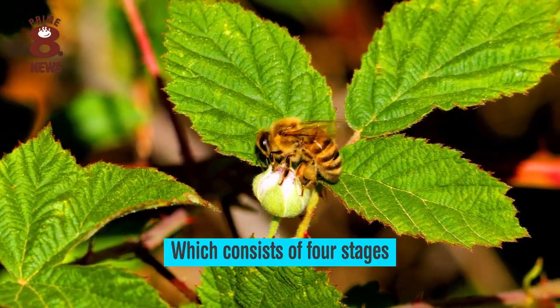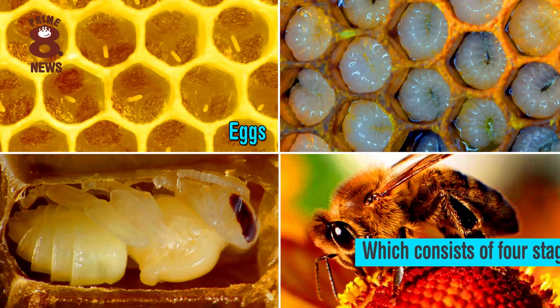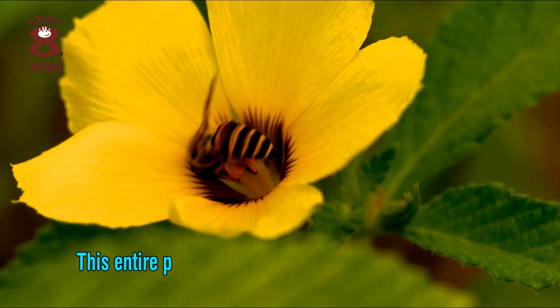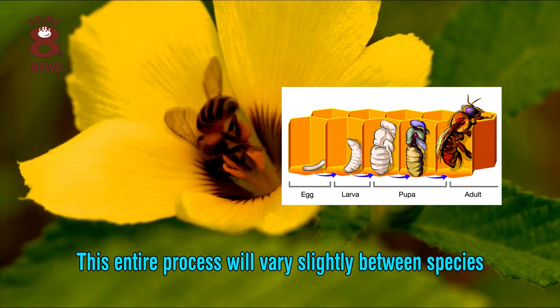The life cycle consists of four stages: eggs, larvae, pupa and adult, and this entire process will vary slightly between species.